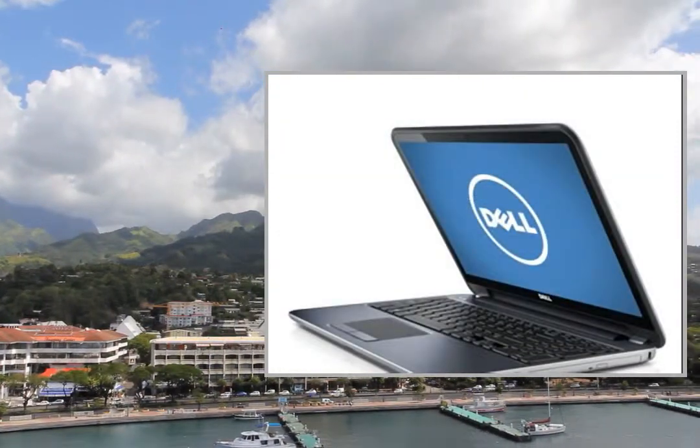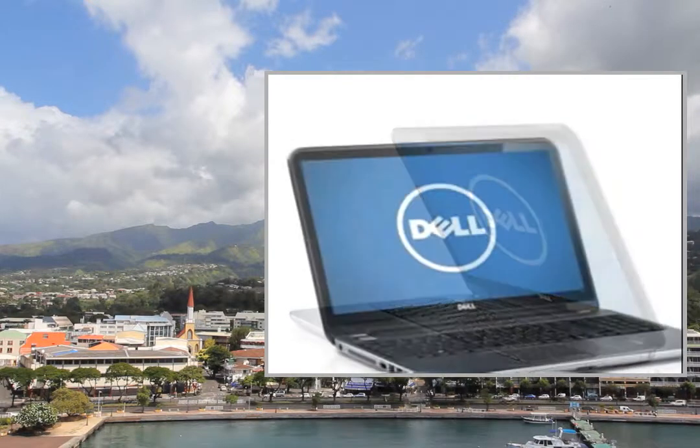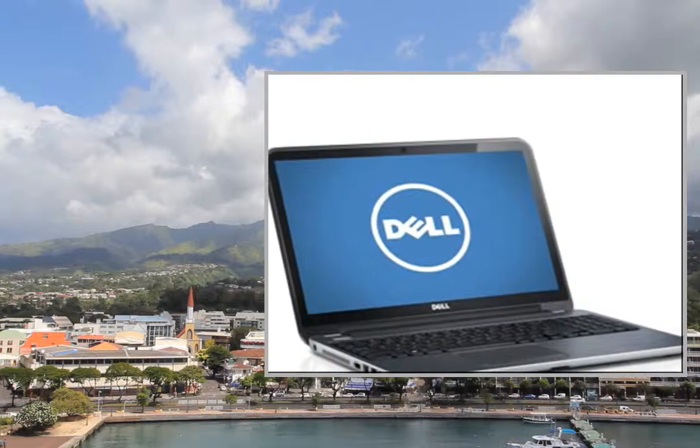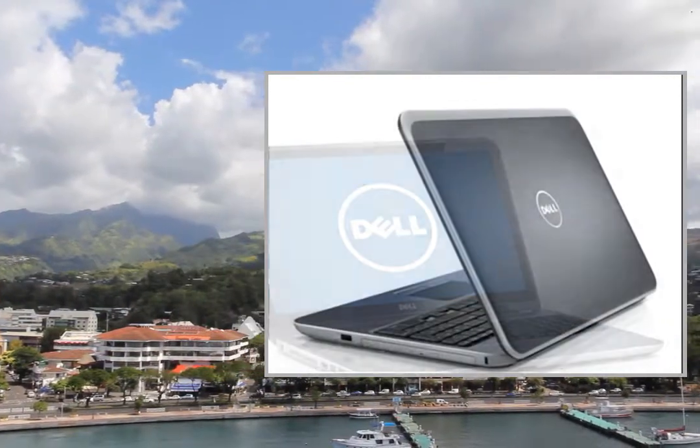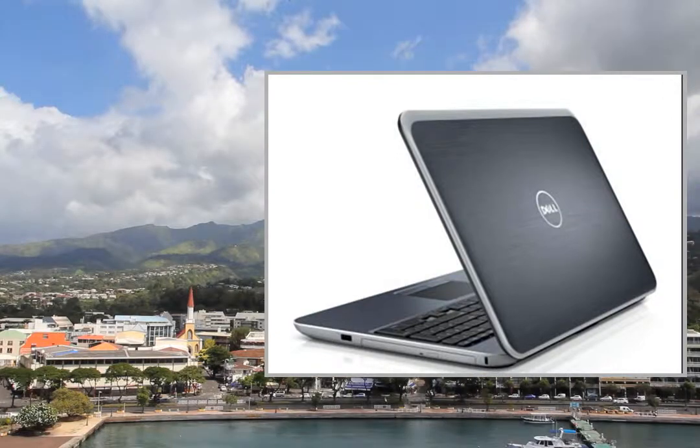I purchased this laptop to replace a Samsung that was always having difficulties. I researched higher-performance laptops for a few weeks before making a decision. I read the reviews of similar laptops on the site as well as others.